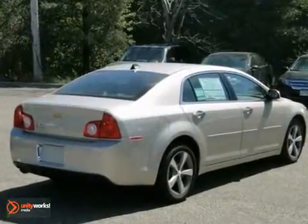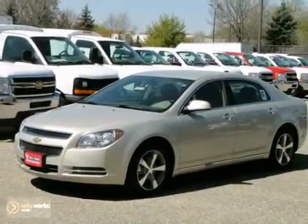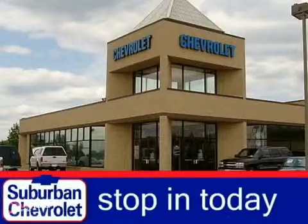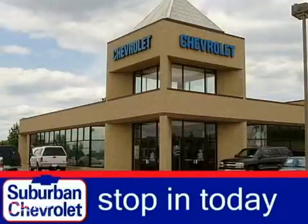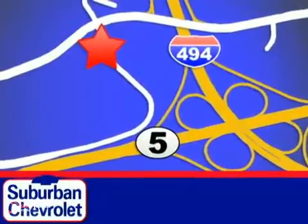Love what you drive and how it makes you feel. Test drive this sedan today. Stop in for a no-obligation test drive and shop over 16 acres of inventory. We are conveniently located in Eden Prairie at Highway 494 and Highway 5.